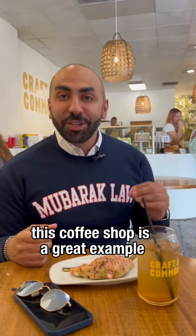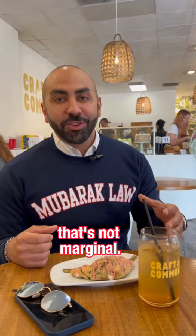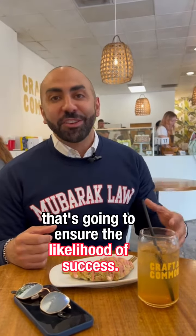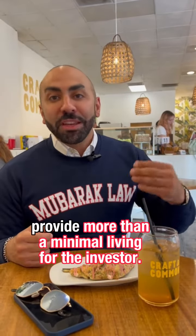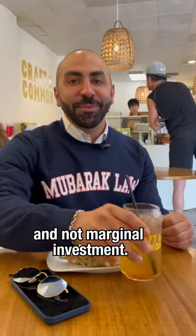This coffee shop is a great example of a business that has a substantial investment that's not marginal. Substantial means the investor has committed funds that are going to ensure the likelihood of success. Marginal means it's going to provide more than a minimal living for the investor. So I love this coffee shop, so does my team, and this is a great example of a substantial and not marginal investment.